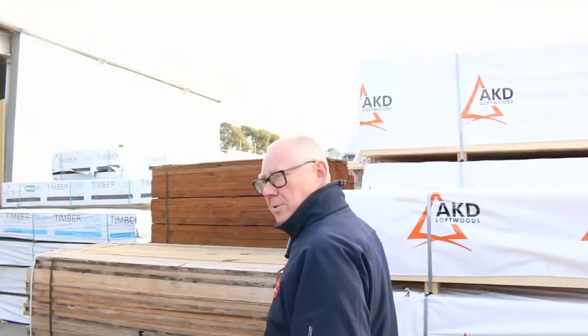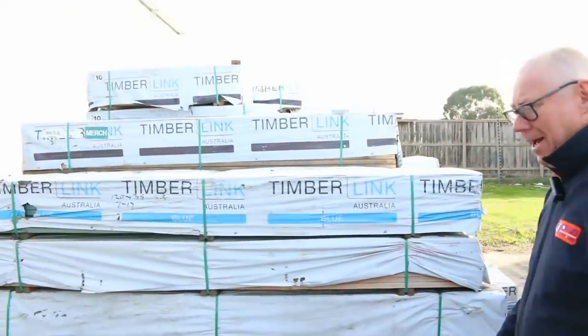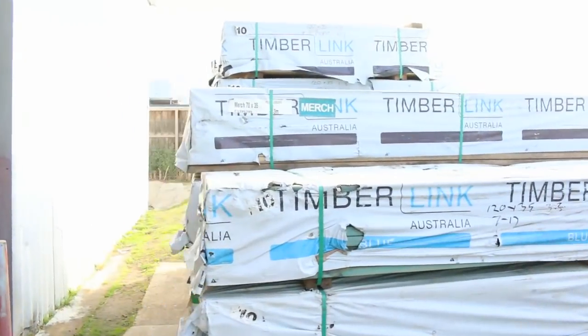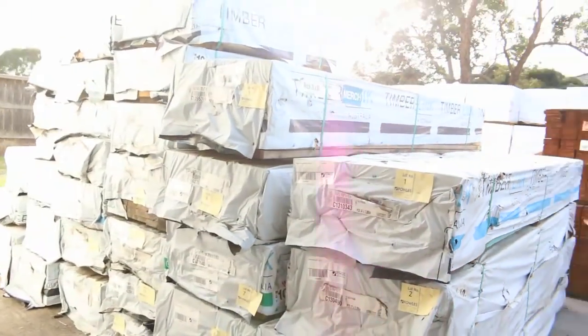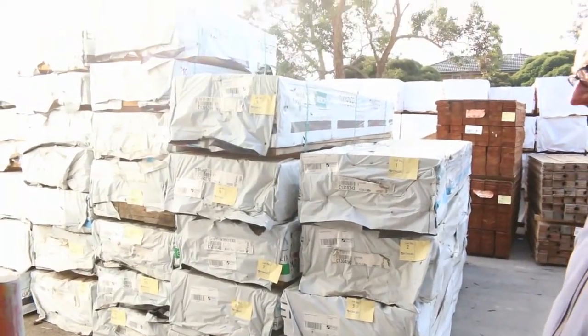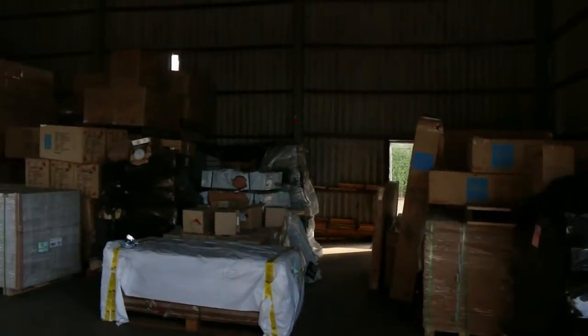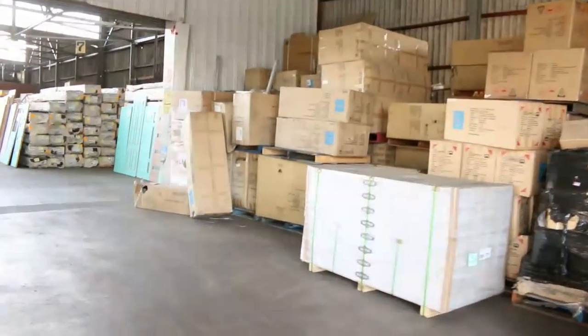Over here's where we start the auction tomorrow — some more quality stock out of the Mount. More of your sort of stud lengths up to about 3.6 long in this bay, so a bit of Merch Pine in there as well, absolutely magnificent. Make sure you're here tomorrow so you don't miss out, because it's been a long time since we've had some quality stock like that come through.